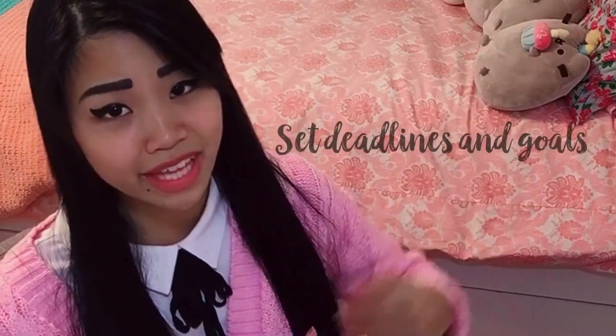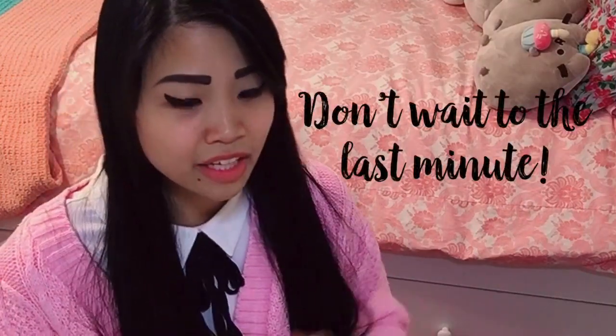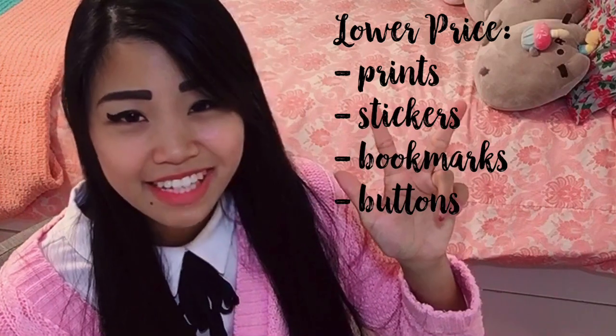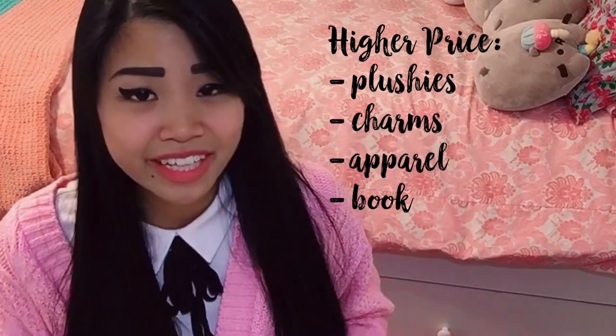When preparing your artwork, set deadlines for yourself so you're prepared for your first Artist Alley. You don't want everything arriving last minute — be prepared at least a couple of days before the event so you have time to package everything, practice the display, and feel comfortable when selling. If it's your first time, I recommend investing in cheaper items to produce, like prints, which cost a couple of cents to make, or buttons and stickers. If you have more capital, you can invest in plushies, charms, t-shirts, and more advanced products.